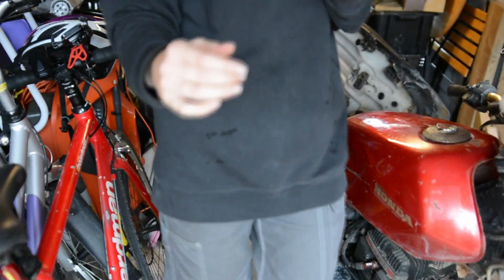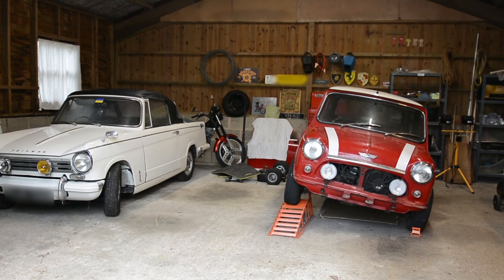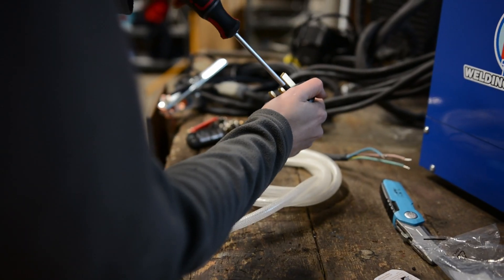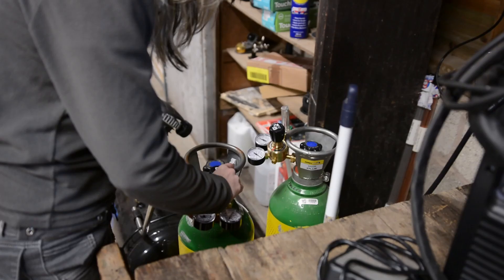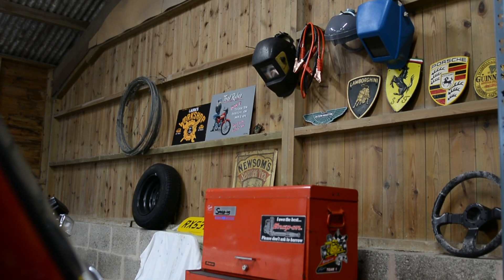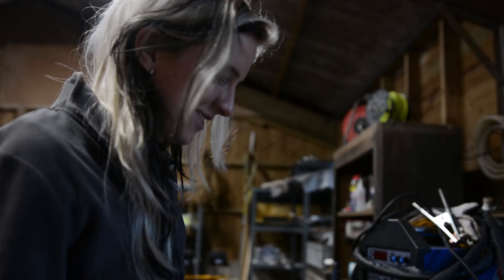However, since then I have moved into my first ever workshop space, where I'll be restoring my classic Mini — meet Paddington. This workshop came with power, running water, and a workbench. I've kitted it out with two welders, a compressor, and all my tools, and I've even spent time improving the lighting.